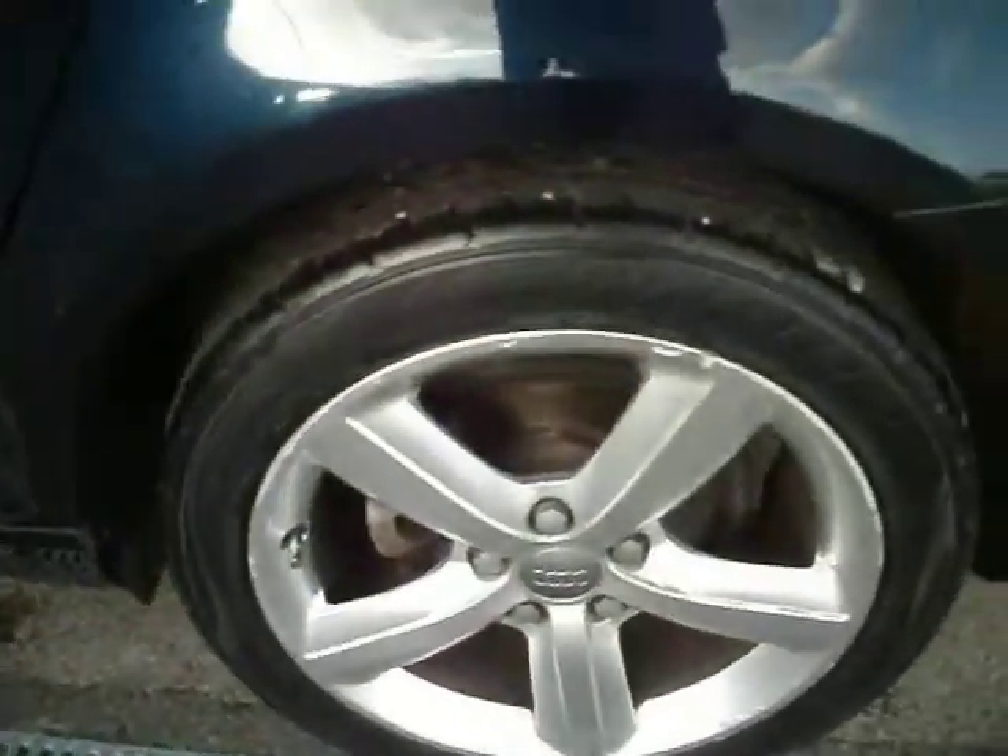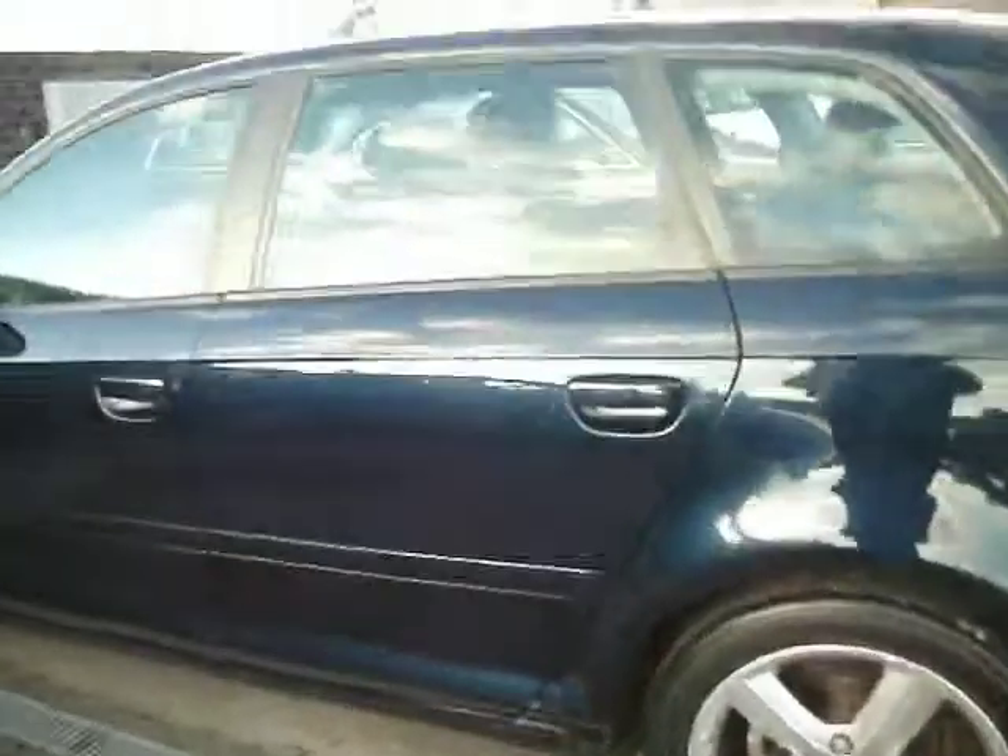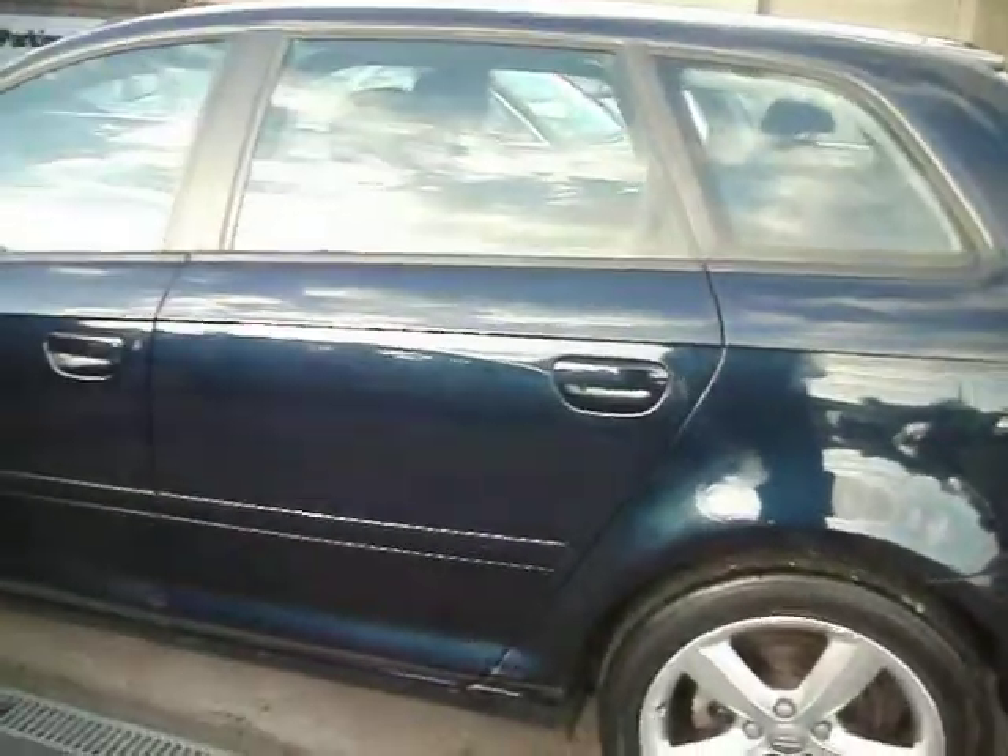The tyre on the back looks pretty much new. The alloys are marked all round, so you're probably going to end up doing a couple of alloy refurbs, plus a couple of litres worth of paint. A good mopping is needed to get these light marks off — they look like hand marks, but it's going to need that done.